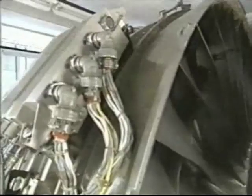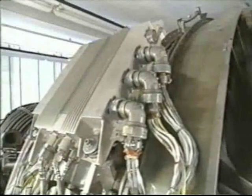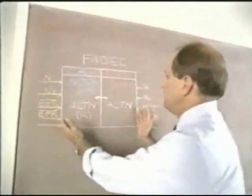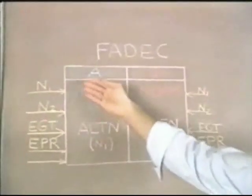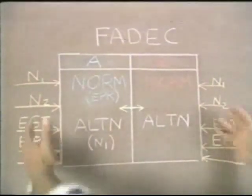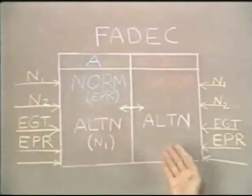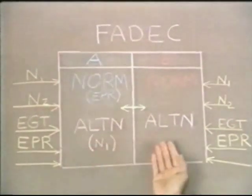Redundancy in design of the FADEC includes its own power supply and two virtually identical computers. We have a schematic of the FADEC showing the two computers, channels A and B. They're linked together and they have separate input signals, allowing them to independently operate the engine.